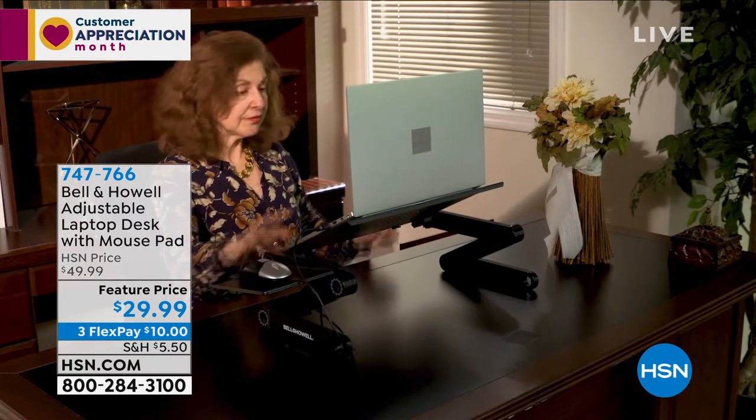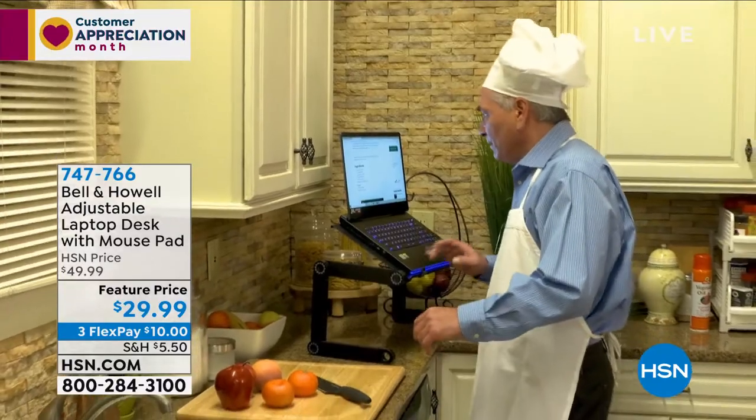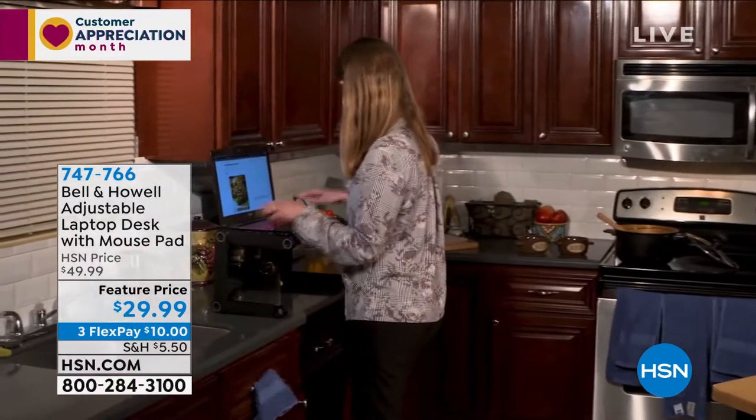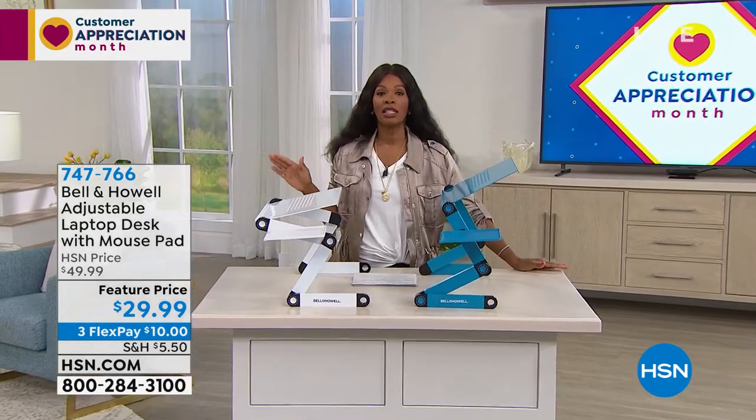We're talking about items that make our electronics easier to use, and that's where Bell & Howell comes in. This is an adjustable laptop desk — that's what we call it — but you can use it with so many other things other than just a laptop.